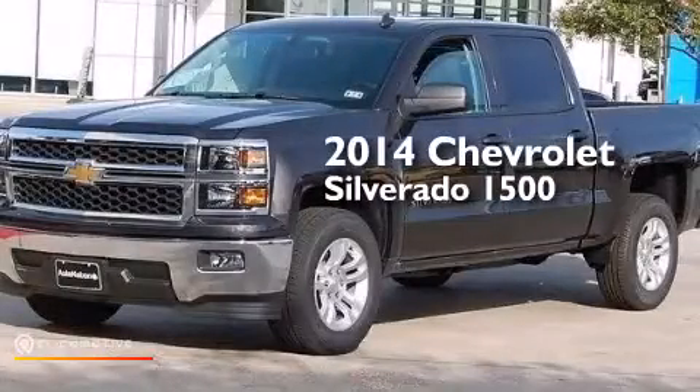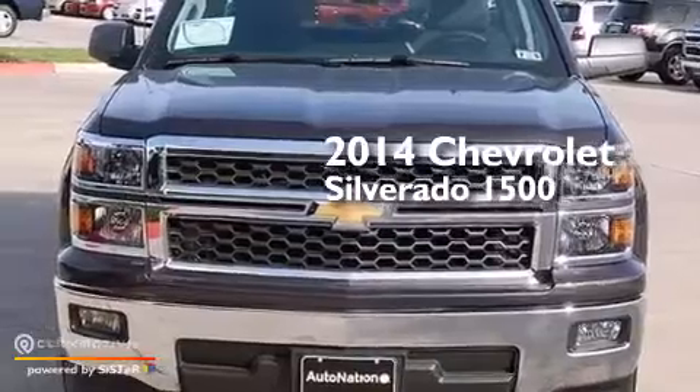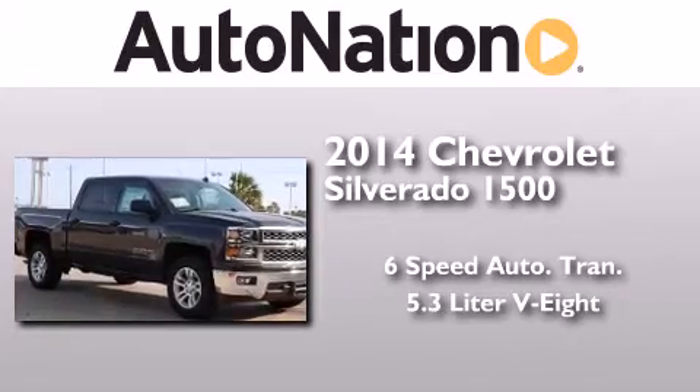This is a brand-new 2014 Chevrolet Silverado 1500. This truck has a six-speed automatic transmission and a 5.3-liter V8.